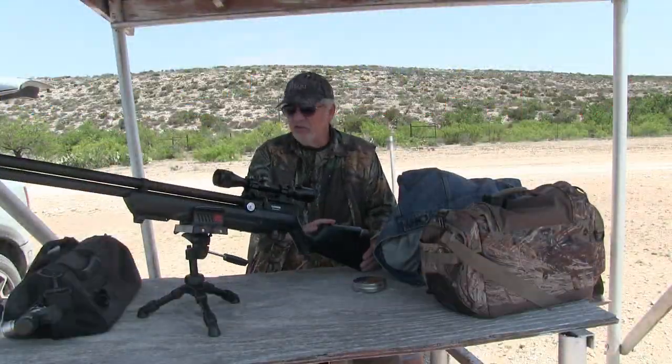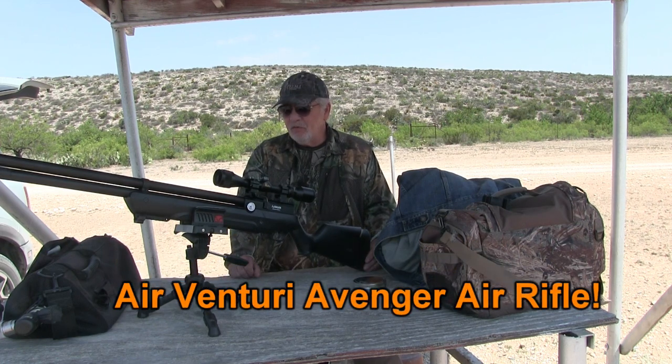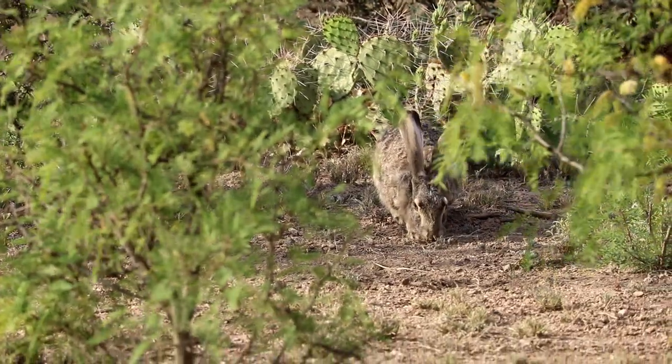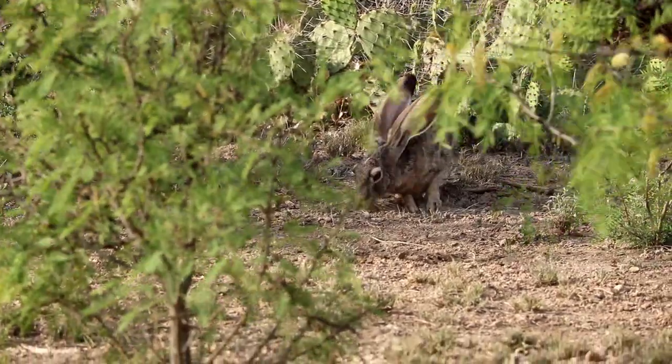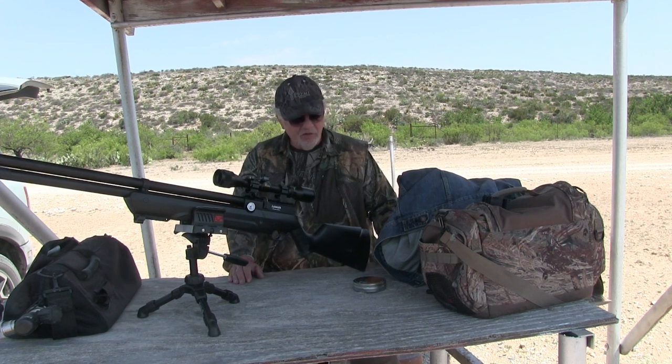I'm out today shooting my Avenger 25 caliber. I've used this gun for squirrel, I've used it for prairie dogs, and this trip I'm down in Texas I'm going to take it out after jackrabbit, which are a bit bigger. My shots are probably going to be in the 30 to 75 yard range, maybe spread out a little bit further, and I've got a lot of confidence in this gun based on my experience so far.